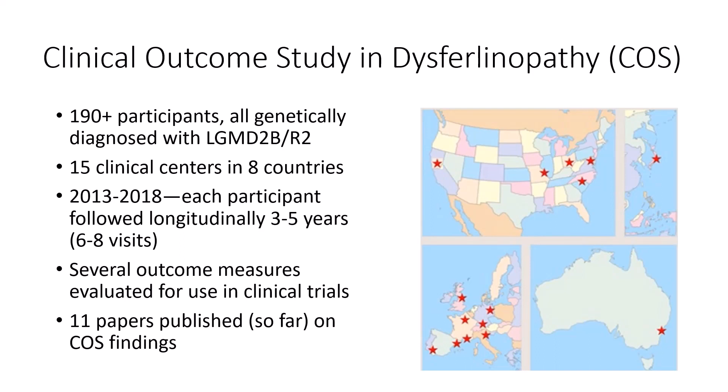I wasn't ambulatory during the study. The people who were went through even more tests, such as tests evaluating their walking ability. The idea was to test as many things as possible to see which gave useful information about the disease's progression. I didn't find the study visits unpleasant in any way, although I was fairly tired by the end of the day. Mostly my reaction was that I was happy to know that after having lived with the disease for so many years, finally there was a serious effort to really learn about it, and as you can see by how many papers were published, indeed a lot was learned.